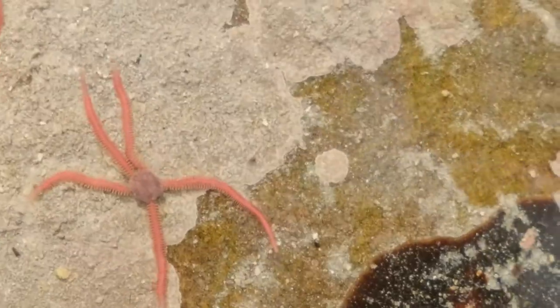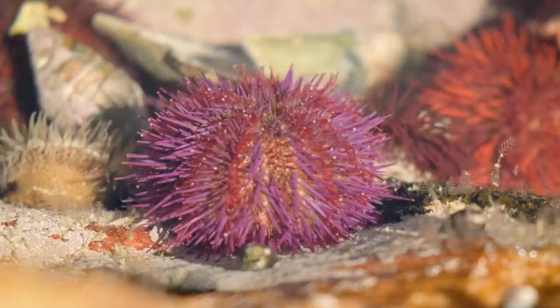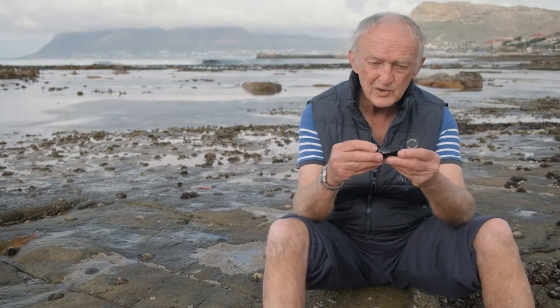In previous episodes we've looked at some different groups of echinoderm, these five-sided animals: the starfish, the brittle stars, the feather stars and the sea urchin. And the last and most unusual group of echinoderms are the sea cucumbers.